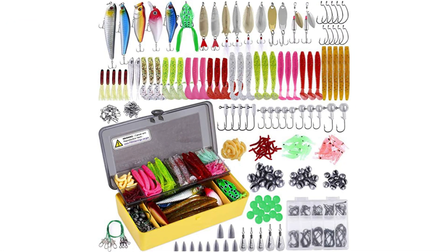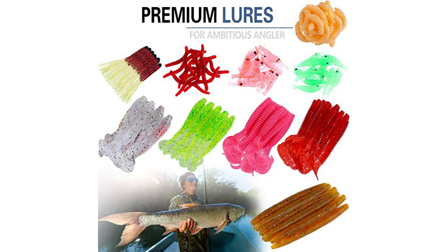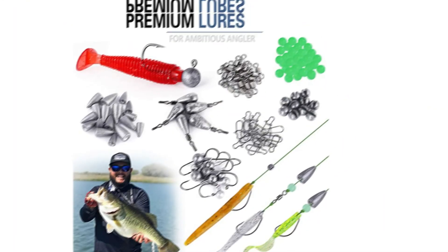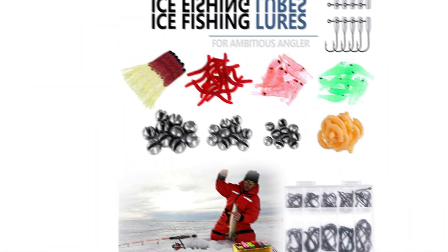Number 2: PLUSINNO Fishing Lures Kit Set — Runner-Up. The buying options on this fishing accessories set from PLUSINNO start off modestly. The smallest pack gets you 27 lures for various types of fish. The largest pack, however, is an entirely different beast and comes with 303 lures. These include plastic-made lures and bait accessories that boast vibrant colors, and the lures have been constructed with realism in mind for an easier catch.